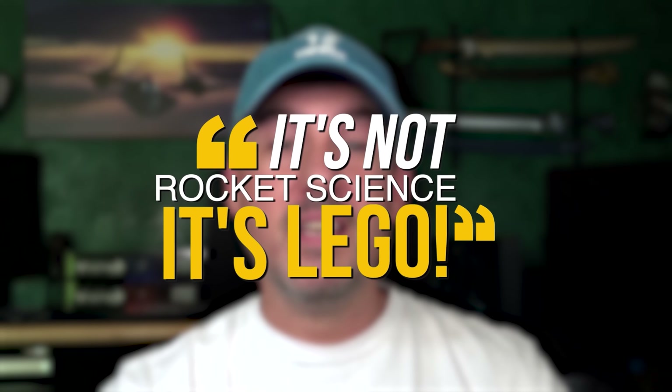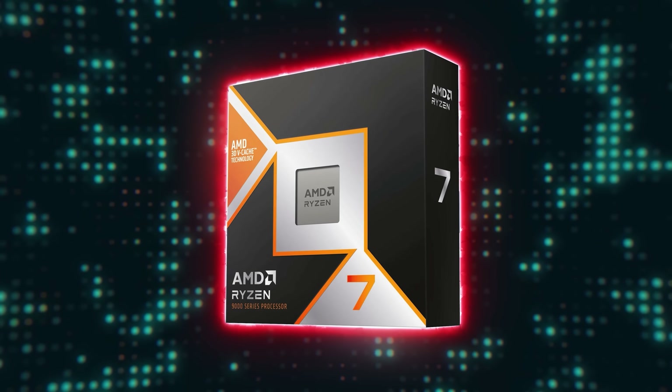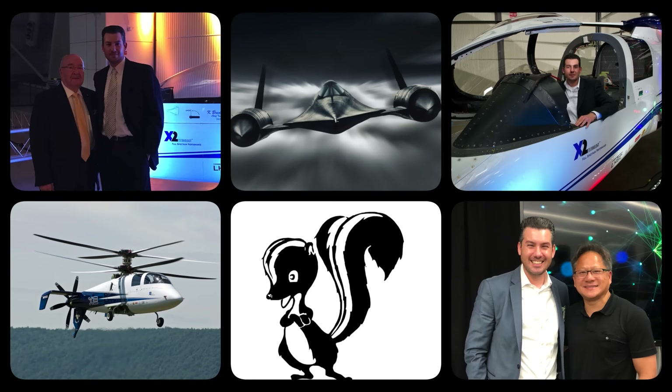If you configure the 9700X properly, it offers the best combination of performance, value, and overclockability, making it extremely tough to beat. Remember, it's not rocket science — it's Lego. My goal is to help you make the right component choices and put them together the right way every single time. Thank you for watching this video in the Is It Worth It upgrade series. To celebrate hitting the 25,000 subscriber milestone, I'll be giving away a Ryzen 7 9800X3D CPU and other prizes to one lucky viewer — details are in the description below. Good luck and bye for now.